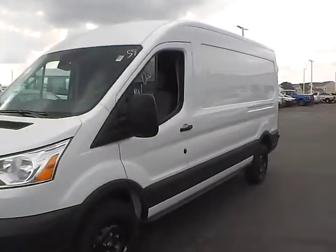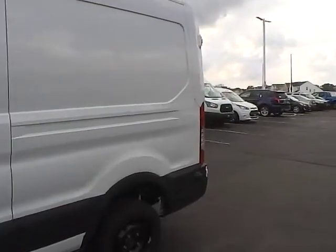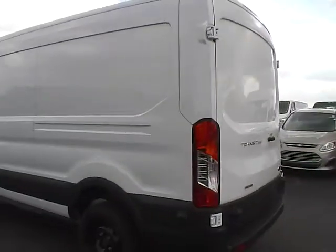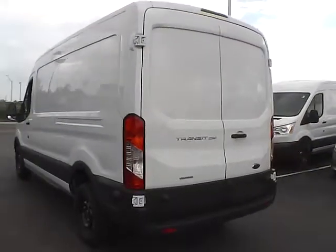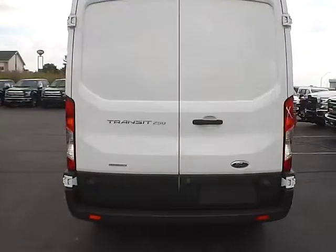Today we've got a 2016 Ford Transit cargo van with an Oxford White exterior and a pewter interior. It has a 3.5 liter 6-cylinder EcoBoost engine with an automatic transmission, and rear parking sensors.